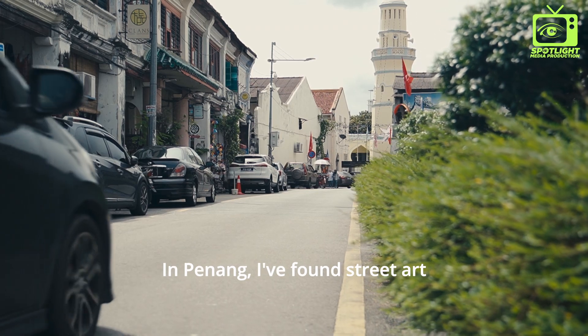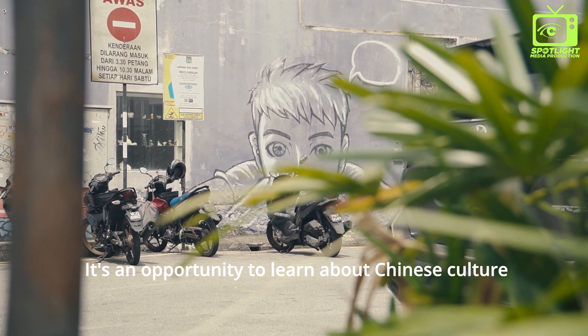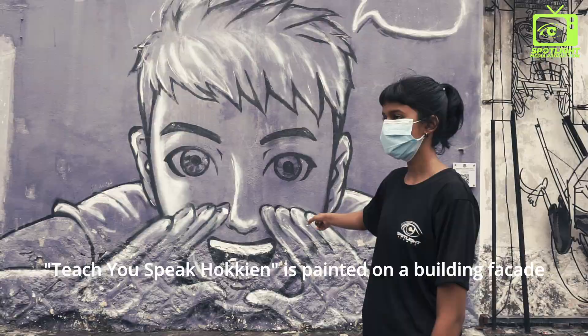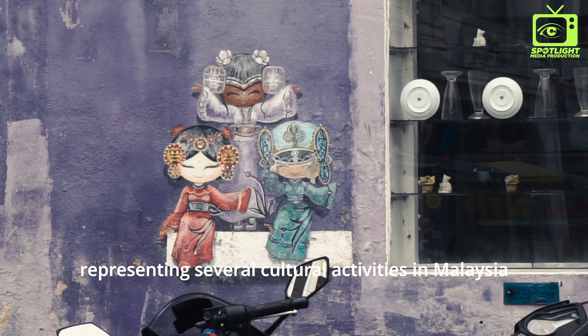In Penang I found street art that is both funny and useful — it's an opportunity to learn about Chinese culture. Tichiu's Pig Hocking is painted on a building facade. Three cultural dolls depicts three different types of dolls representing several cultural activities in Malaysia.